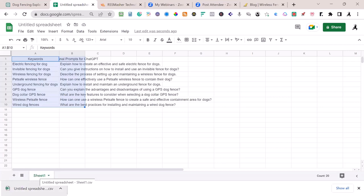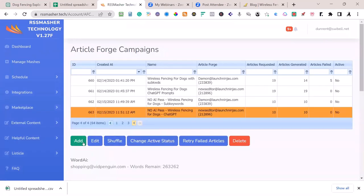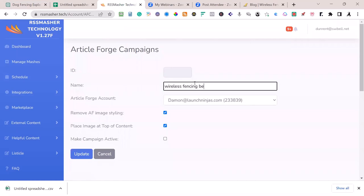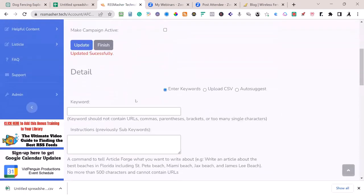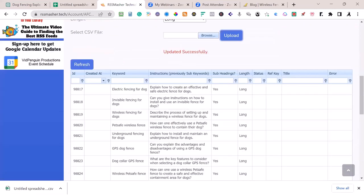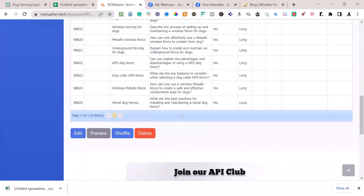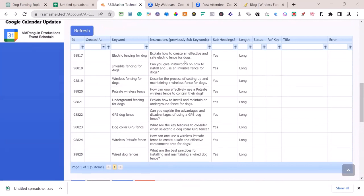That document is ready to go into RSS Masher. I'm going to call this campaign 'Wireless Fencing — Better GPT,' make it active, update it, then upload the CSV using the Surfer method, ignore the first line since those are my headings. That's how easy it is. When I'm ready to start it, I just make it active, hit update. There are nine of them in here. These are pretty good prompts — for example: 'Explain how to create an effective and safe electric fence for dogs.' That is a good prompt command.